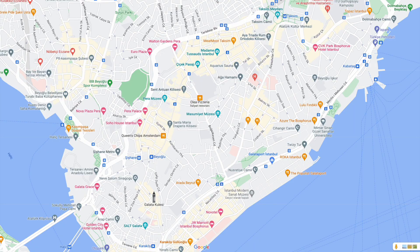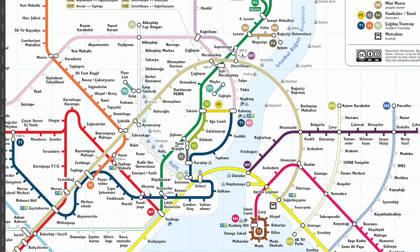When it comes to Taksim and metros, there are actually two stations — one here at Taksim and one down here at Şişhane. What separates them is İstiklal, which is like the busiest street in Turkey and busy at all times of the day. The walking distance between them is probably about 15 minutes, so it's not that bad.